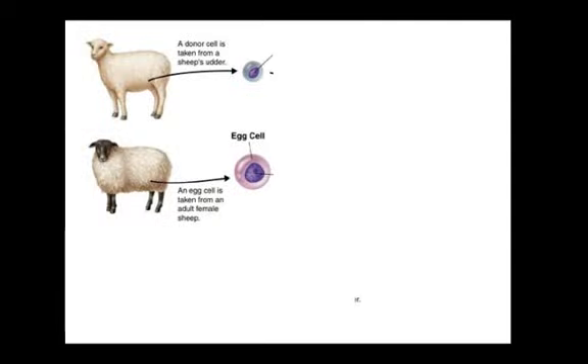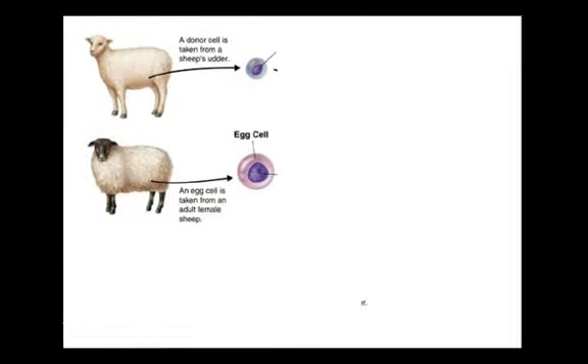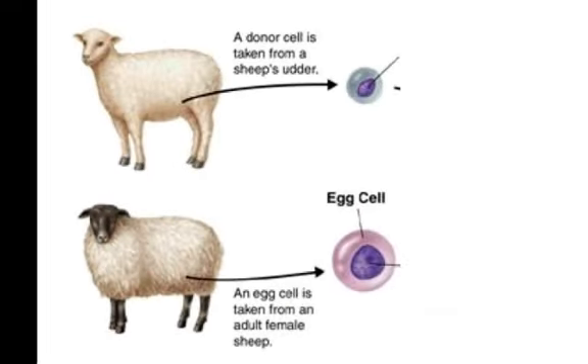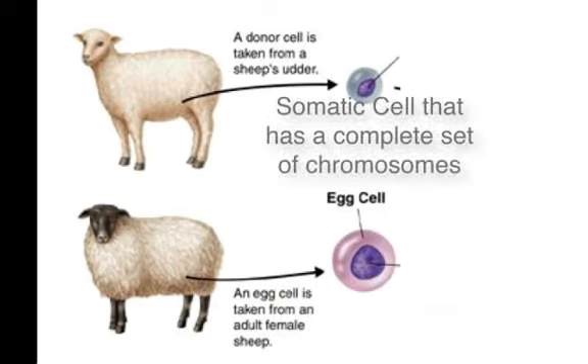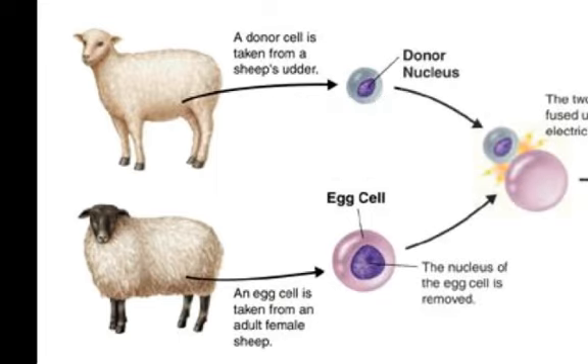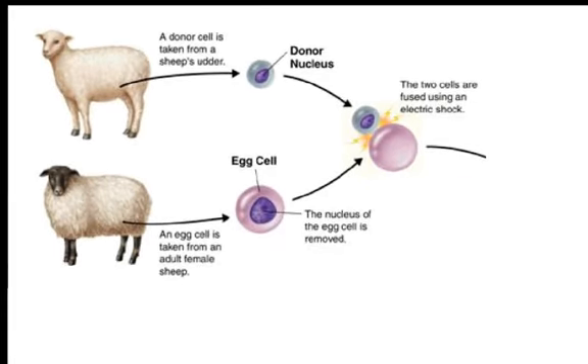Let's take a look at how this is actually done. In order to clone, you do need an egg cell from a parent organism and a donor cell. The donor cell needs to be a somatic cell — that is, a body cell that has a complete set of chromosomes in its nucleus. The nucleus is taken out of the egg cell, and the nucleus from the somatic cell from the donor is actually fused with the egg cell.